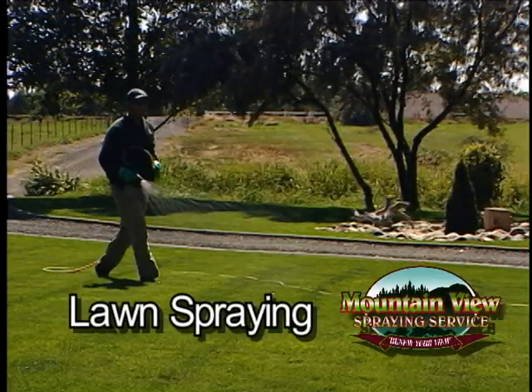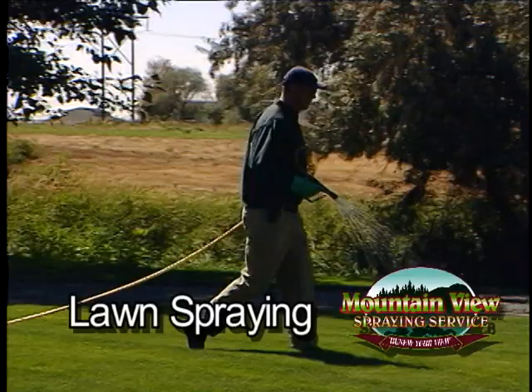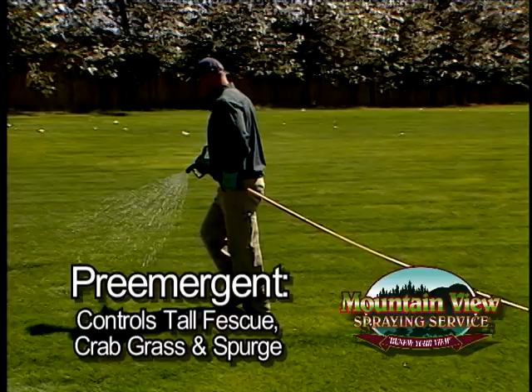Mountain View's lawn program includes a pre-emergent, two weed and feeds, two insecticide and fertilizer applications, and a late fall fertilizer and sulfur. Our pre-emergent application helps to control the spread of tall fescue, crabgrass, and spurge.